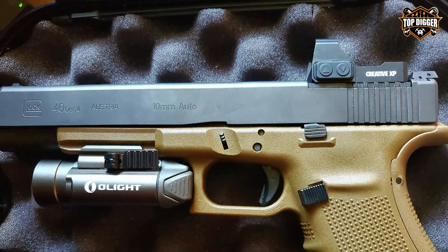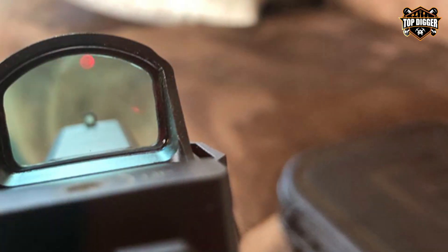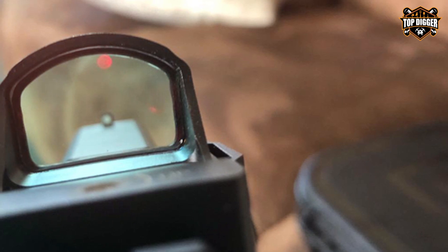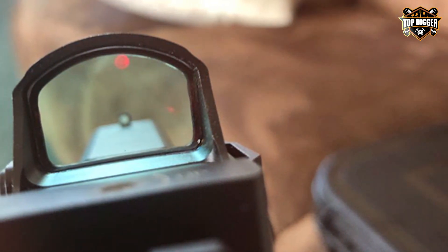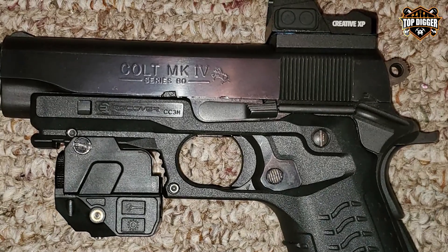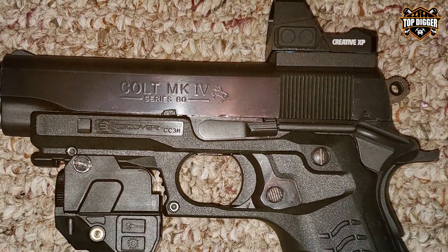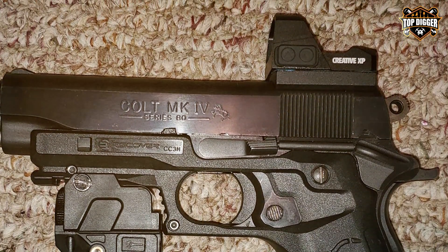Quality is at the forefront of the XPHD, offering a durable, shockproof construction that can handle the recoil and rigors of tactical shooting. Its waterproof and fog-proof capabilities ensure consistent performance in all weather conditions, making it a reliable companion for any mission. Usability is another area where the sight excels, with easy-to-use windage and elevation adjustments allowing for precise calibration to your shooting style.